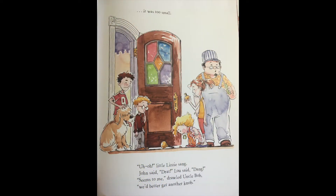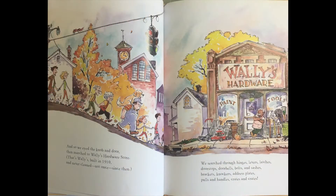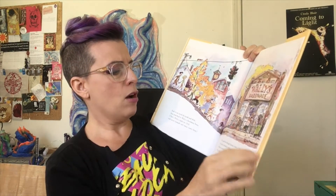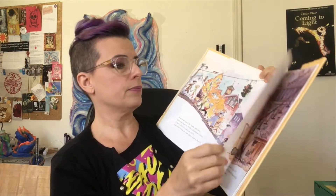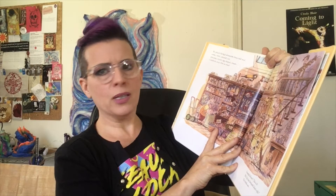Little Lizzie sang, John said 'drat,' Lou said 'dang.' 'Seems to me,' drawled Uncle Bob, 'we'd better get another knob.' And so we eyed the knob and door, then marched to Wally's Hardwood Store — built in 1910, and never cleaned, not once since then. We searched through hinges, levers, latches, doorstops, doorbells, bolts and sashes, brackets, knockers, address plates, pulls and handles, and crates and crates. We picked through doorknobs brass and steel, amber, violet, emerald, teal, porcelain, crystal, egg-shaped, round — a knob for every door in town. Grandpa hollered, 'This is it! We'll fix that doorknob lickety-split.' The trouble was — there's always trouble — it didn't fit.